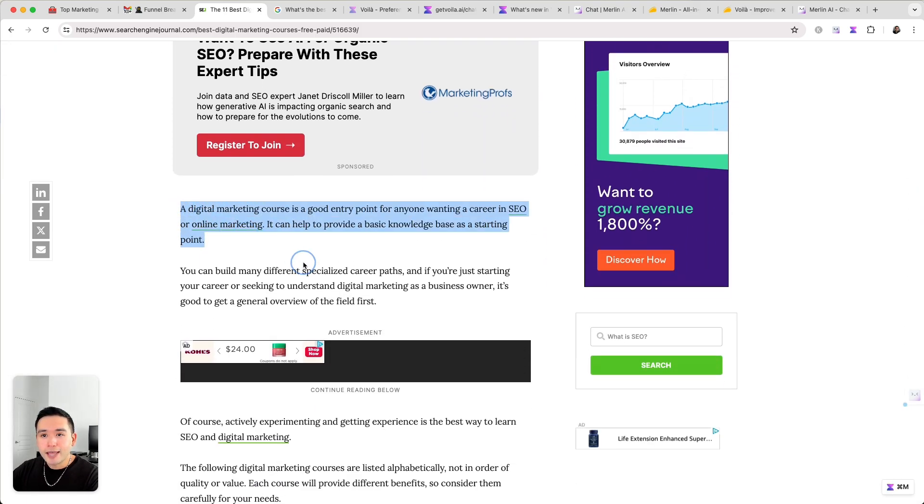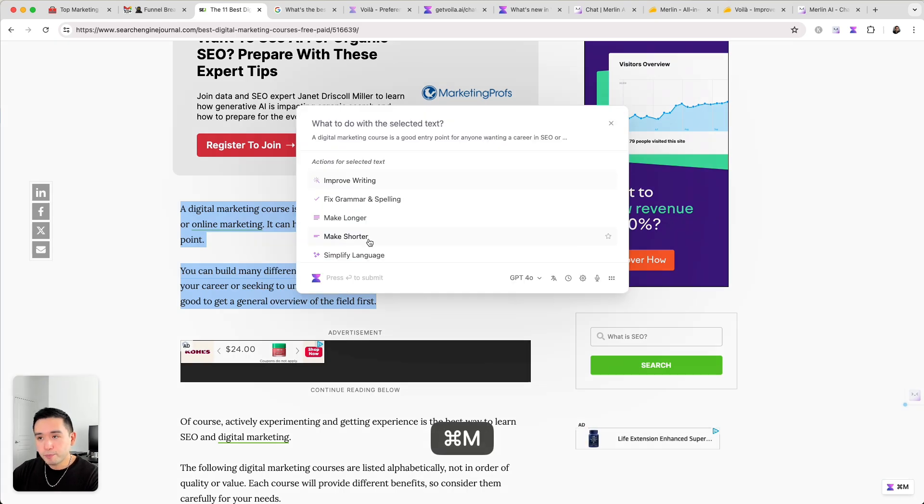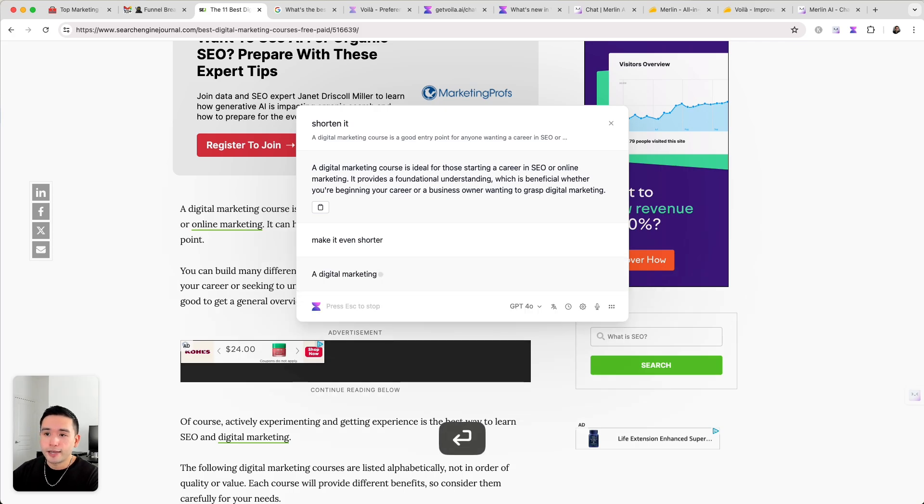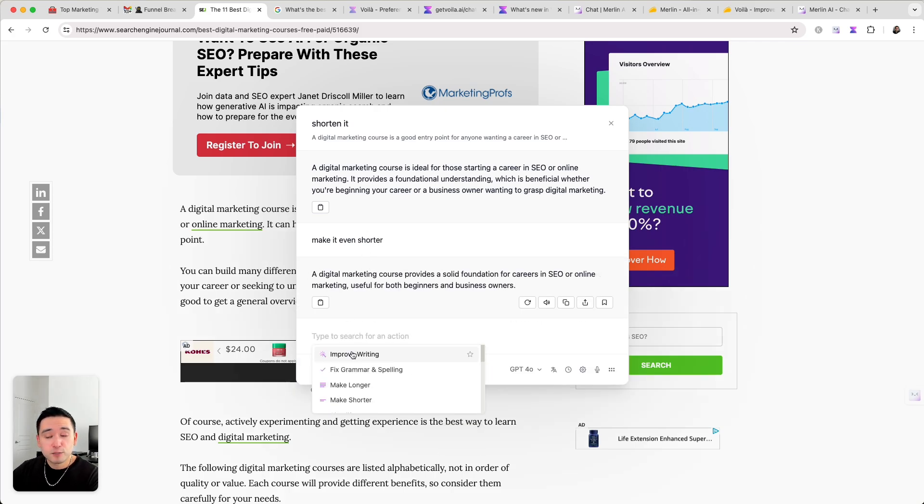What I really like is you can highlight certain text, toggle Voila, and it says 'what to do with selected text.' You can say something like shorten it and Voila will shorten what you highlighted. You can regenerate, read it out loud, copy it, share it, bookmark the chat, or make it even shorter. If you hit the spacebar there are other prompts like improve writing, fix grammar, make longer, and so forth. You can also create your own prompts and save them in folders — for example, I have an SEO folder with my SEO prompt saved.